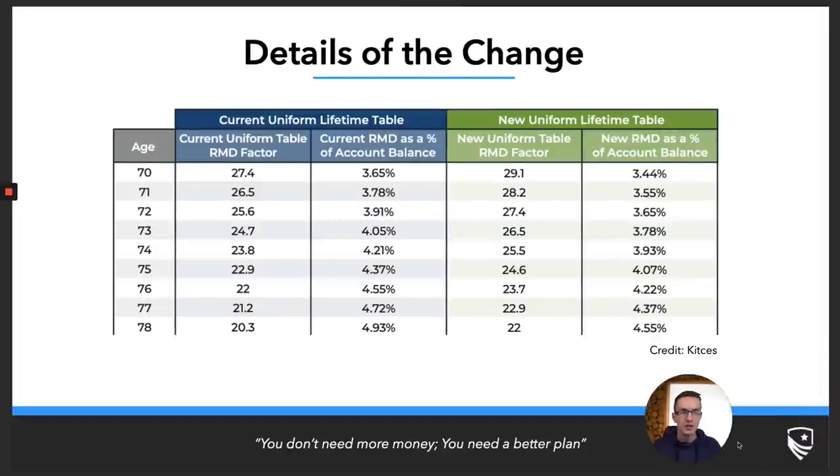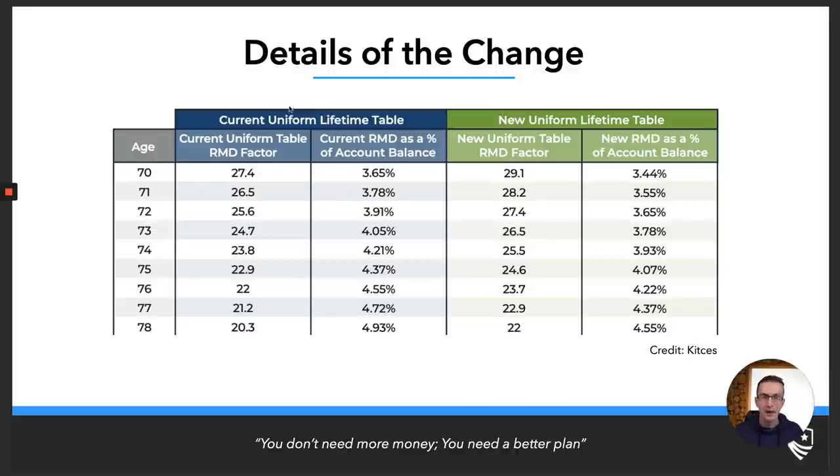Let's talk through the details of this change. On the left-hand side is the current uniform lifetime table; on the right-hand side is the new uniform lifetime table, for those taking an RMD in 2022 and beyond. Based on the SECURE Act, the age at which you must take an RMD from your individual accounts changed from 70½ to age 72. Part of the reason is that retirees' longevity has been increasing, so they wanted to update the RMD tables to reflect that.